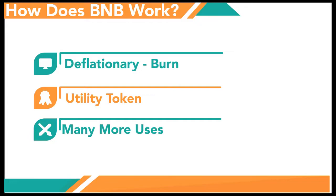Its expanded uses include payments for transaction fees on the Binance Chain, payments for travel bookings, use for financial services, online services and entertainment, which we will discuss more on later in the video.